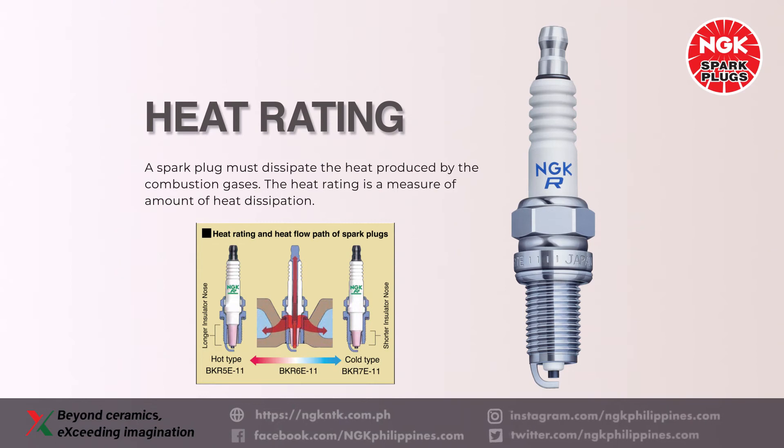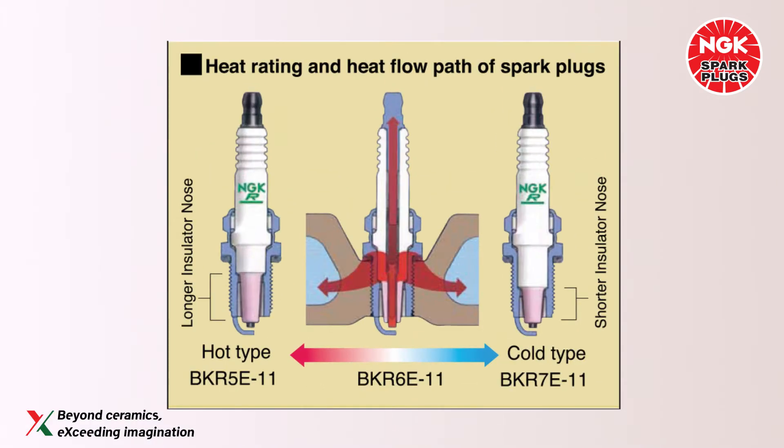The heat rating is an indicator showing the ability of the spark plug to withstand high temperature. Spark plug temperature is determined by the balance of the amount of heat received and the amount of heat dissipated. Heat rating shows the thermal load limit at which a spark plug can be used normally by maintaining this balance.